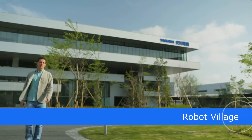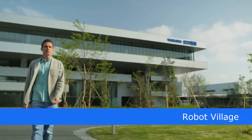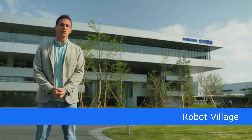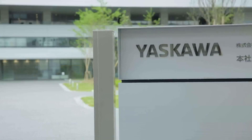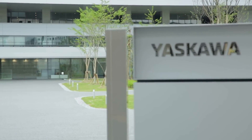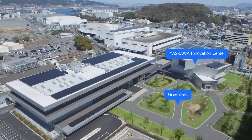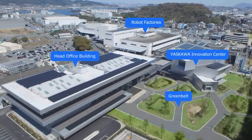At Yaskawa Electric, a company that continues to contribute to the development of manufacturing, industry, and society in the modern world, we've renovated our Kitakyushu headquarters as the Robot Village. The Robot Village is divided into five zones: the Greenbelt, Yaskawa Innovation Center, Robot Factories, the Head Office Building, and the Cafeteria.